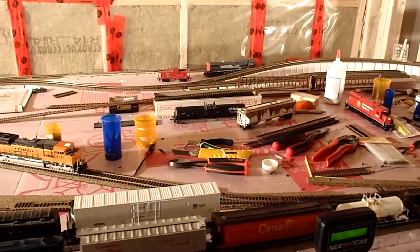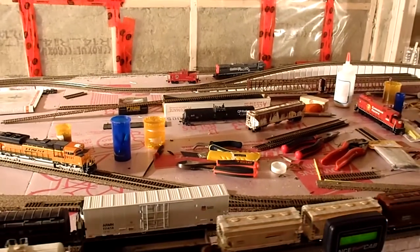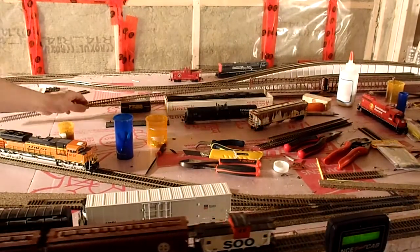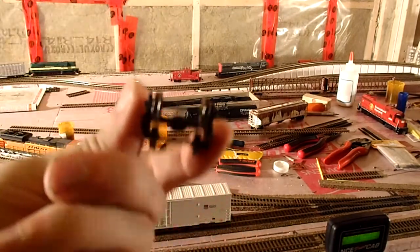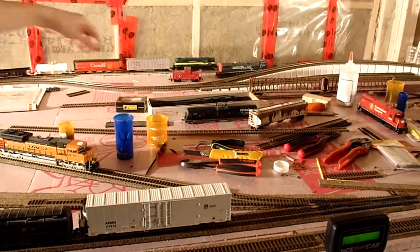Other than that, not much else has changed. I've done a bit of work on the auto rack — I've swapped out for metal wheels, and I've also put on KD number 5s instead of the plastic whisker ones.